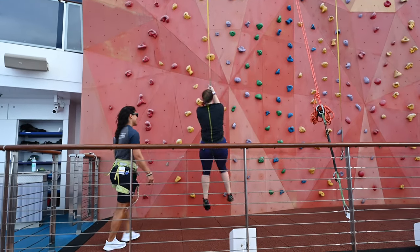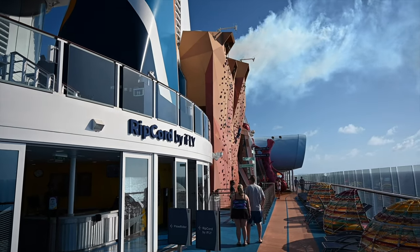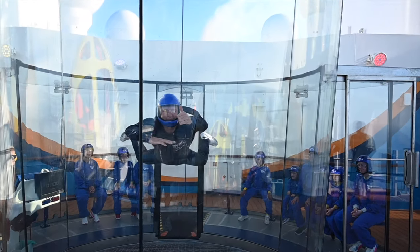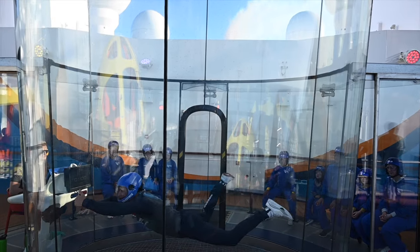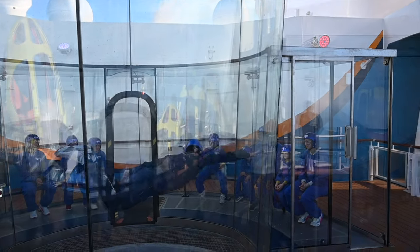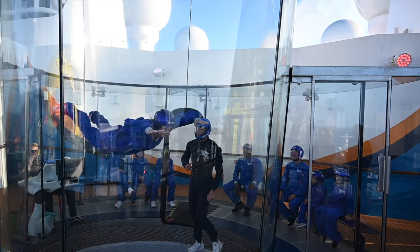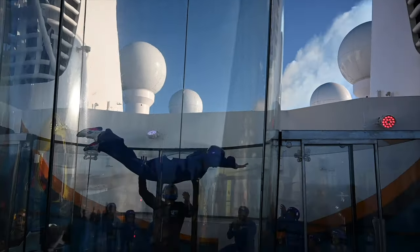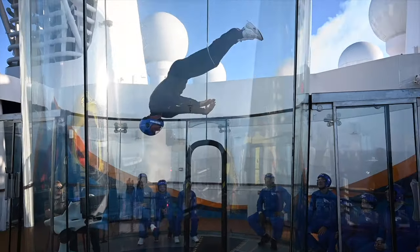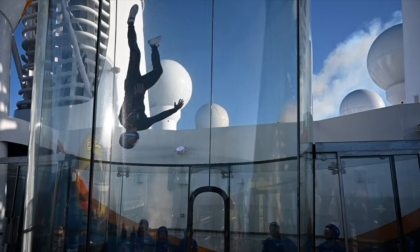Next to the rock climbing wall is access to Ripcord by iFly — the skydiving simulator where you put on a special suit and go into a wind tunnel that simulates skydiving. A small group goes through safety information and gets some tips on flying, then you go up to the wind tunnel for about a minute to fly. Depending on your skill level, there will be an instructor with you. The additional cost on our sailing was $26 per person. It was scary but a lot of fun, and I was happy to have gone outside my comfort zone.